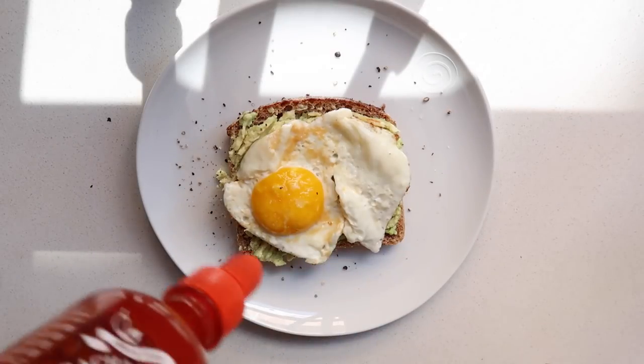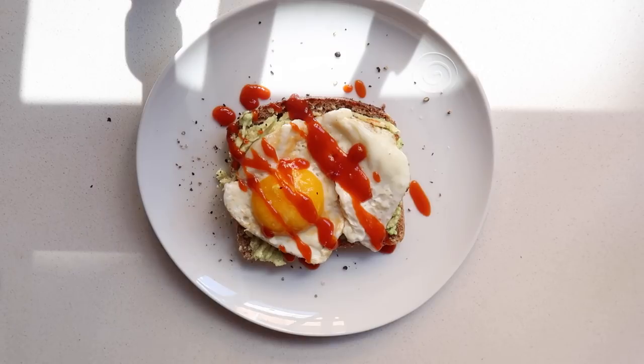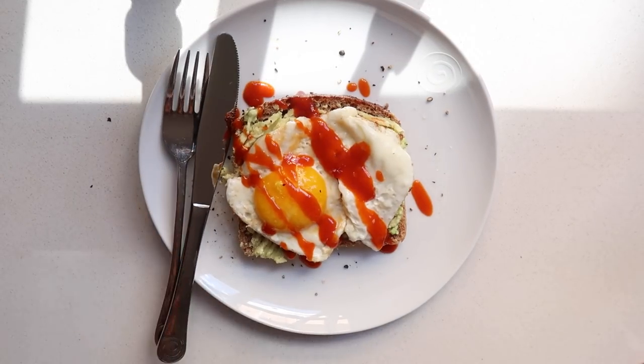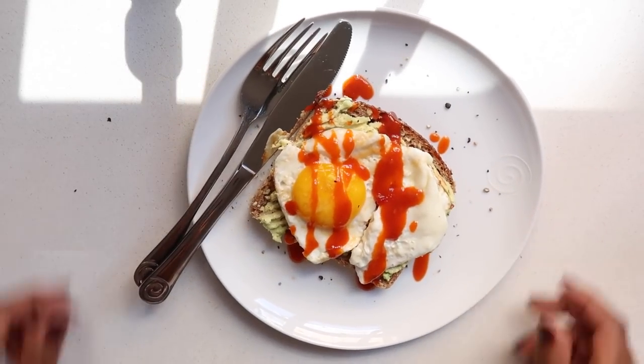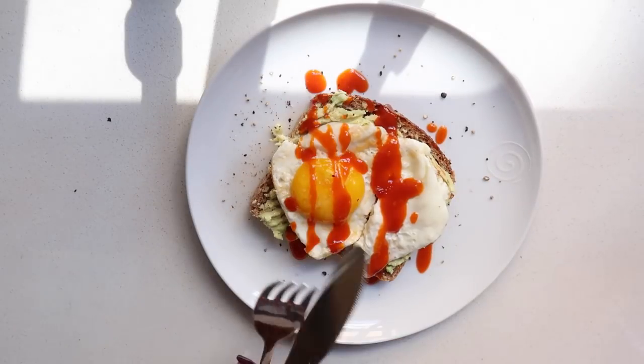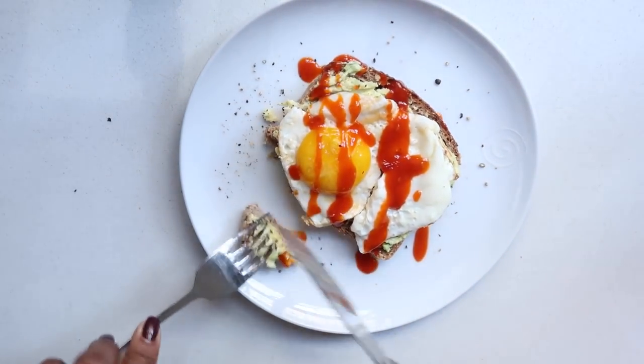Then we add the star of the show — the sriracha. This one has a little bit of tomato flavoring but it's still hot sriracha. I add a little bit onto the plate and I'm pretty much done. This looked so good while I was preparing it — I really just wanted to dive in and eat it. I kind of did!